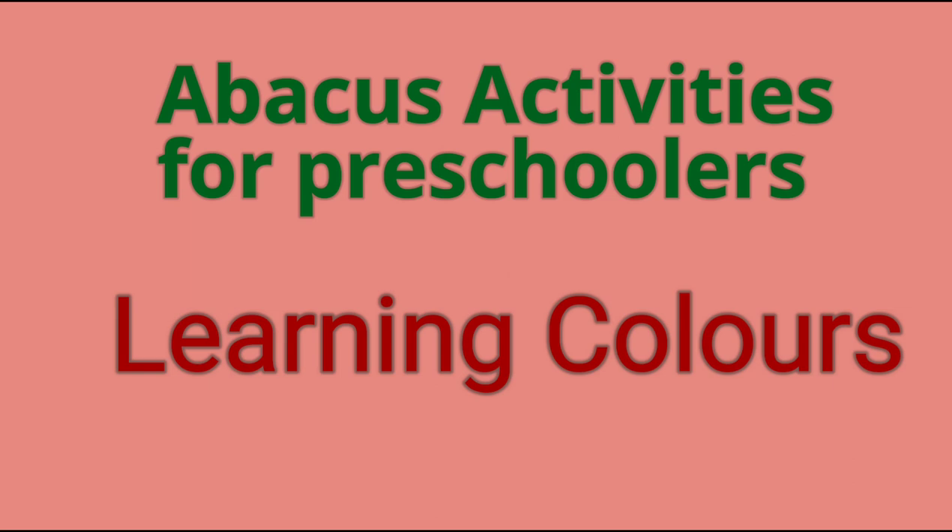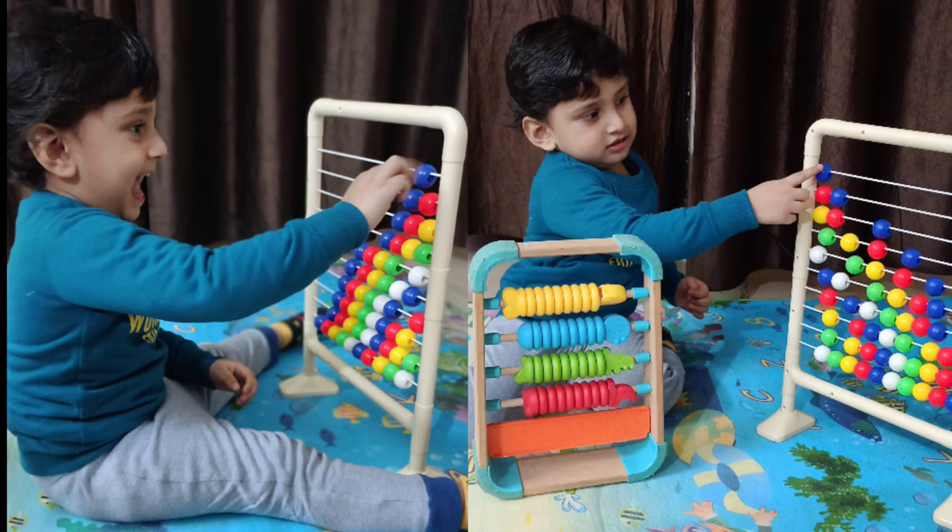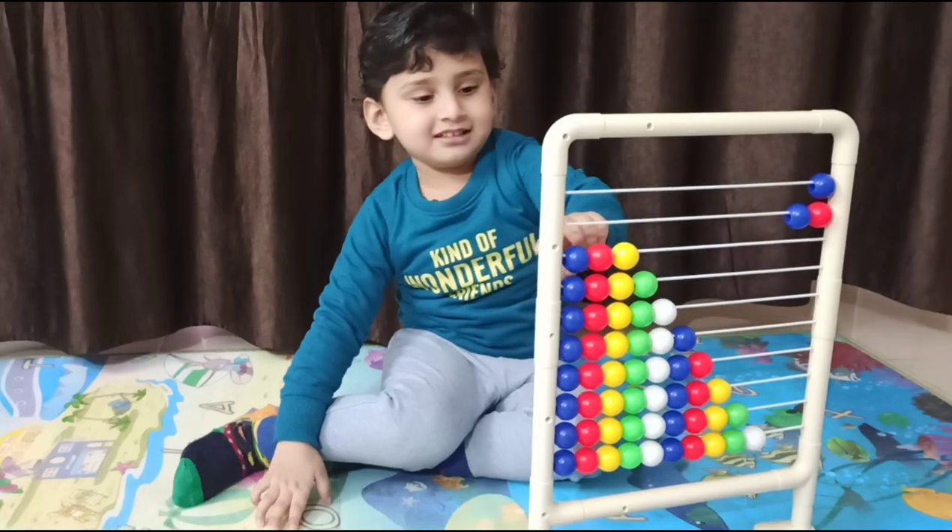The first abacus activity for beginners is learning colors. The colored beads are very attractive to young toddlers and they can get real enjoyment from just pushing them from side to side. Just see how my kid enjoyed this activity.